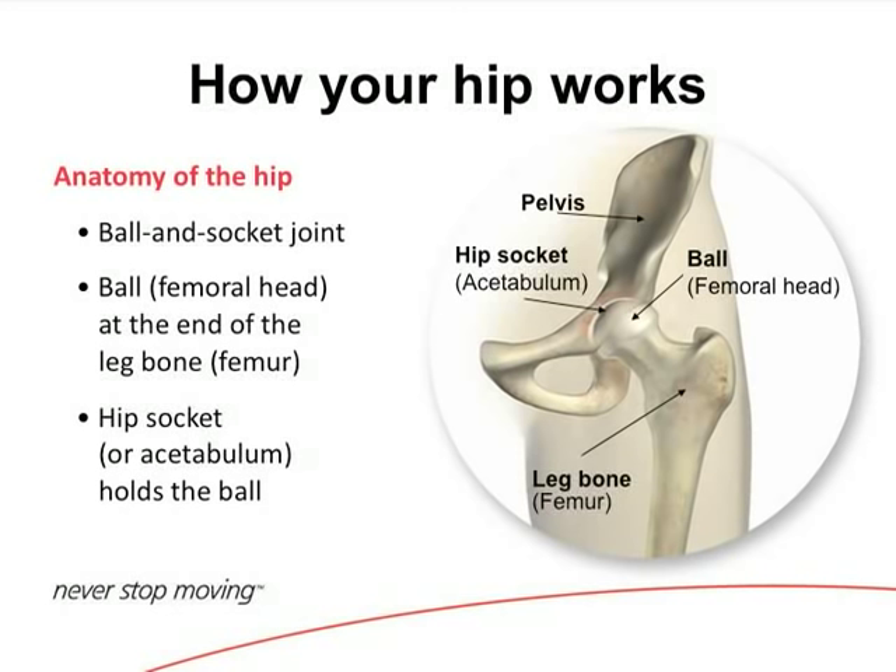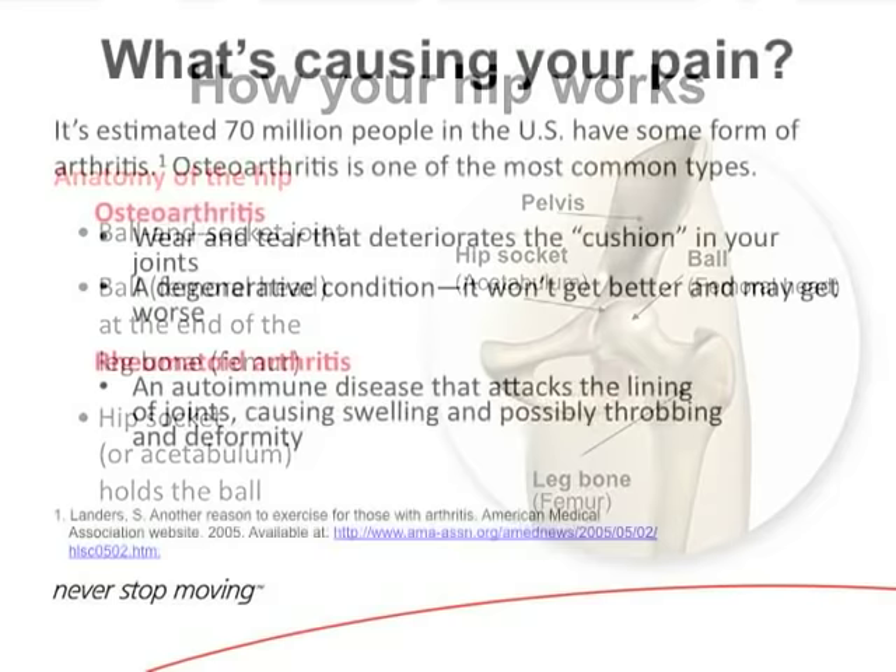The hip is a little different than the knee. The knee's a hinge. The hip is a ball and socket. There's a femoral head that sits in the socket, and there's cartilage on both sides.